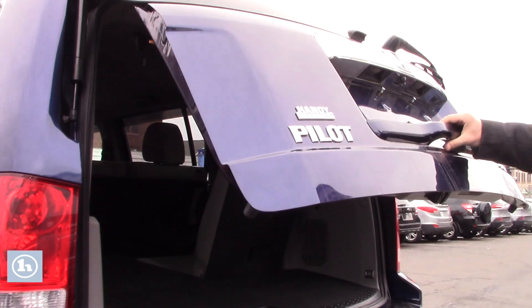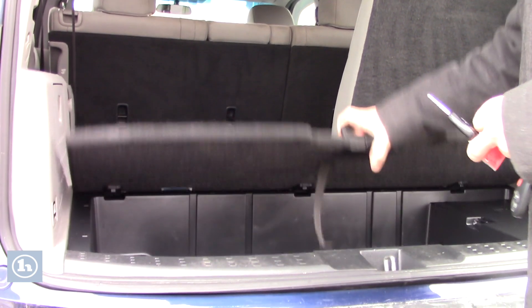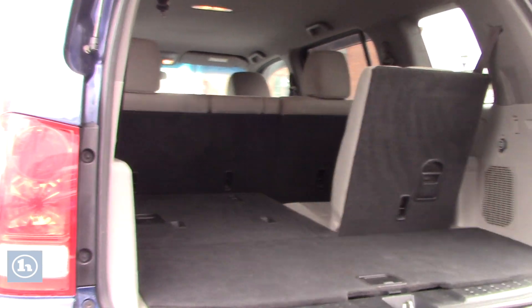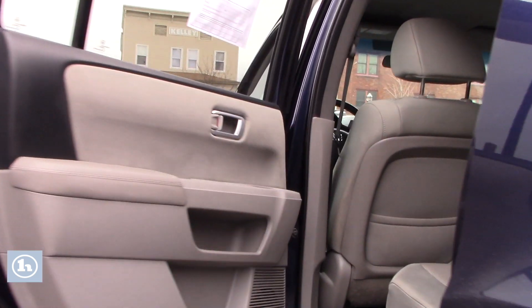Backup camera — once in a while just clean it off with your thumb there. It does have a protection film on it, so don't worry about scratching. You also have storage and third row seating. Let's take a look inside here — you have a little bit more space than the Equinox offered.